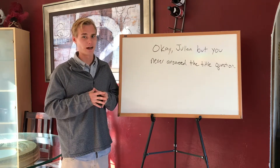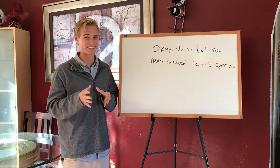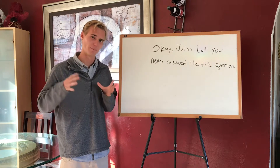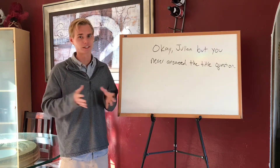I didn't mean for this to be a clickbait video — I'm answering it as honestly as possible. The optimal time for you to go solar to save the maximum amount of money is as soon as possible. It's just how the math works.